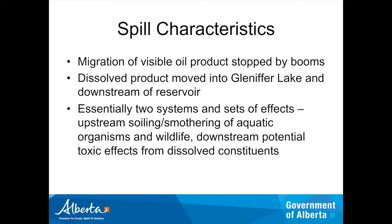In terms of the spill itself, the migration of the visible oil product was effectively stopped by the booms placed in the reservoir by Plains. However, these booms only extend about half a meter to a meter below the surface and only address the tangible floating product. They don't do anything for the dissolved fraction — the dissolved product just moved through like there was nothing there, into Glenifer Lake and downstream of the reservoir. So we were dealing with two different systems: upstream, soiling and smothering of aquatic organisms and vegetation; downstream, potentially toxic effects from dissolved constituents.